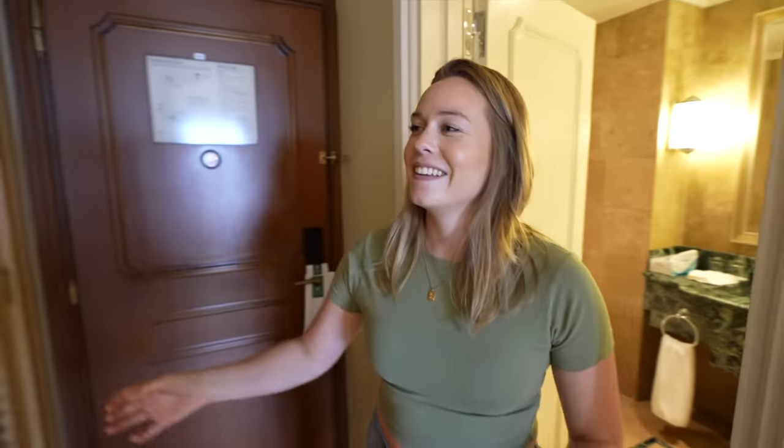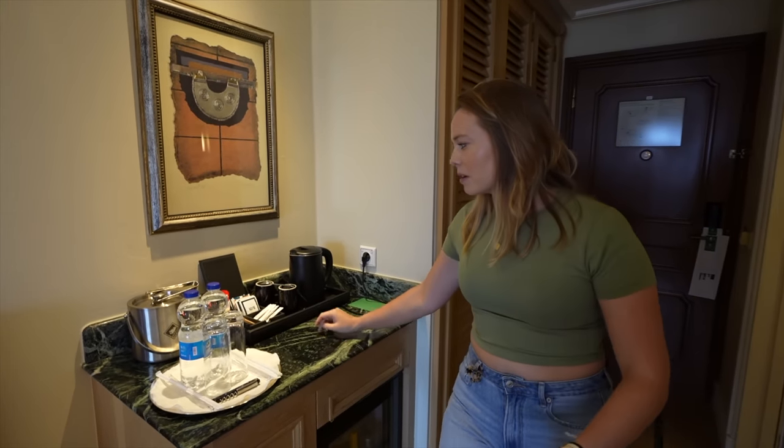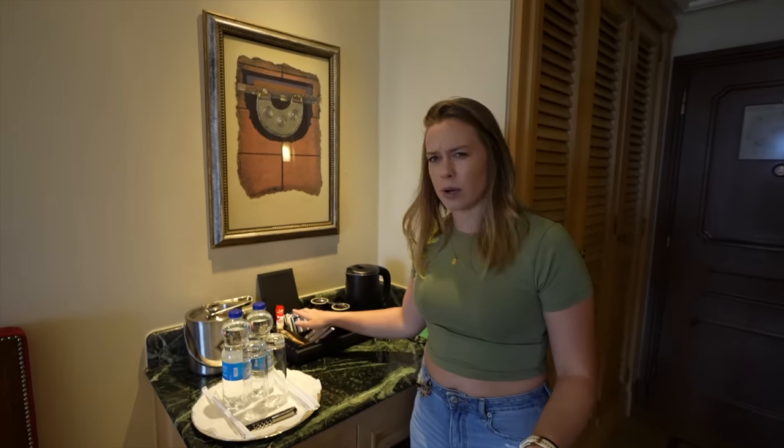Let me show you around. Bathroom in here — it's a bathroom — and then you have closet space here. Your coffee and tea station. I did find it a little bit weird: there's tea here but they're saying if you want coffee you have to request it. I've never seen that.